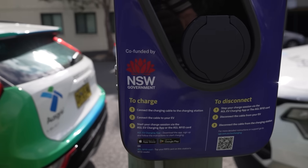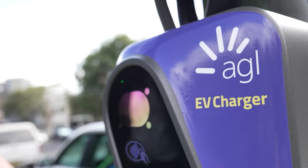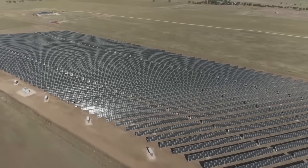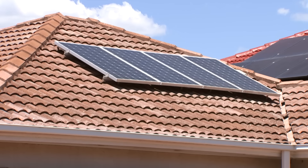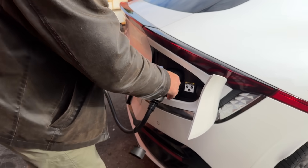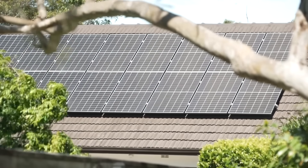Australia has one of the lowest rates of public charging infrastructure in the developed world. For electrification expert Dan Cass, installing chargers on power poles is a no-brainer. The kerbside charger is really at a sweet spot because the energy is much cheaper. On a hot sunny day in Australia, we have too much solar coming off rooftops into the grid. If you could park your car in the community and plug in to soak up that excess solar, you're helping the grid.